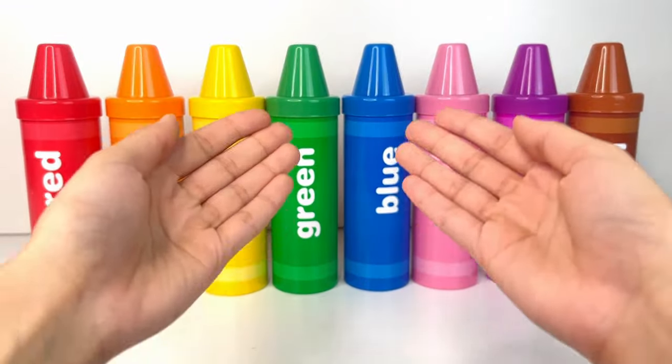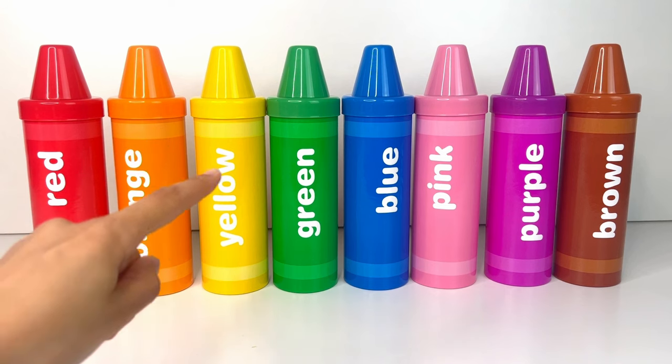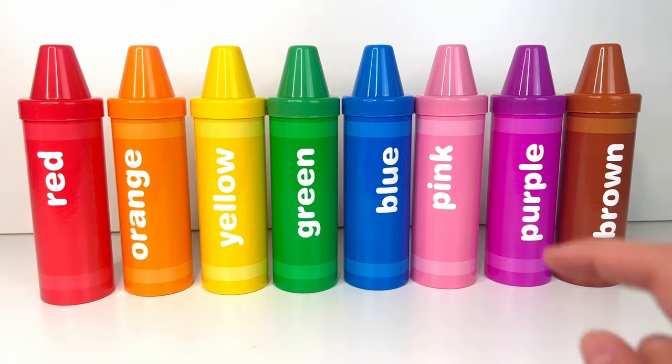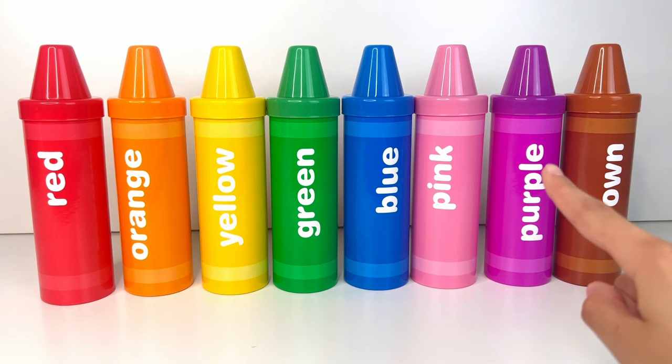Let's say the Spanish word for each of the colors: rojo, naranja, amarillo, verde, azul, rosa, purpura, marron.